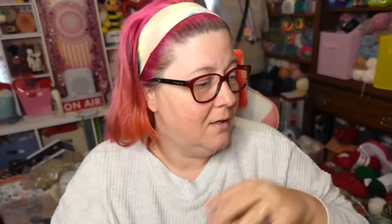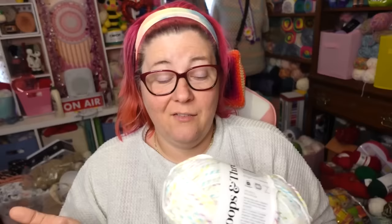My order was just for this yarn — this is the Loops and Threads Carousel Twist. I just finished filming a review putting this up against the carousel yarn from Joann's. The fact that I didn't buy more of the Joann's yarn and I bought more of the Loops and Threads Carousel Twist tells you which one I prefer — but still watch that video because it's interesting to talk about the differences and I give some alternatives to the Joann's yarn.